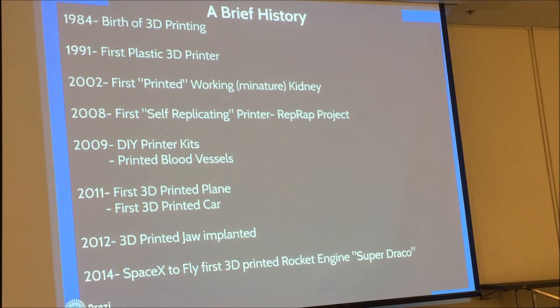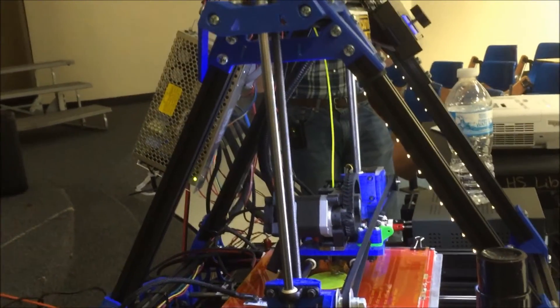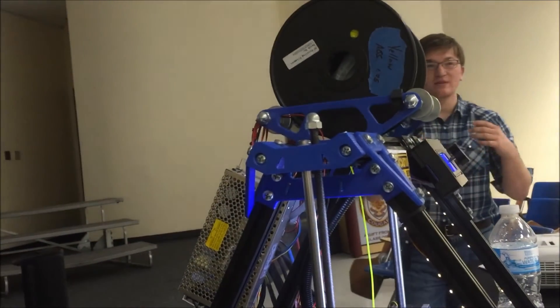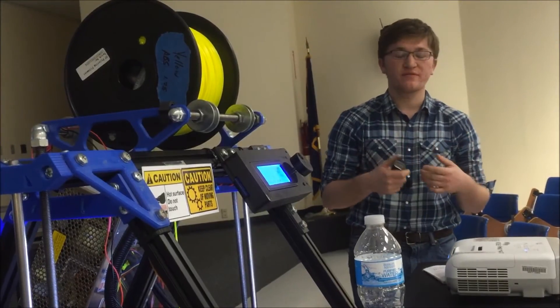Around 2008-2009, you're starting to come into the hobbyist era. People are producing really cheap printers that can print themselves — that's what the RepRap project is. Everything blue on this machine is 3D printed, so the idea is you can cheaply produce a machine that can replicate parts. That was a university project that exploded into cheap 3D printing, and that's why we have this technology available to us now, not just to corporations.